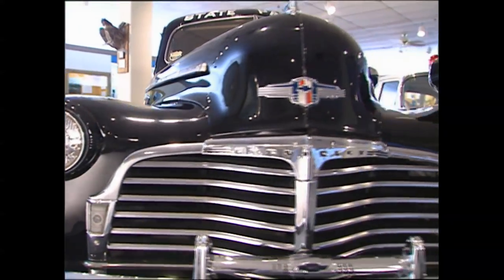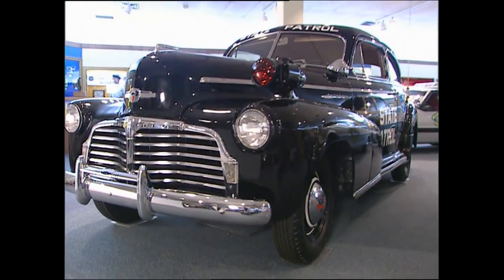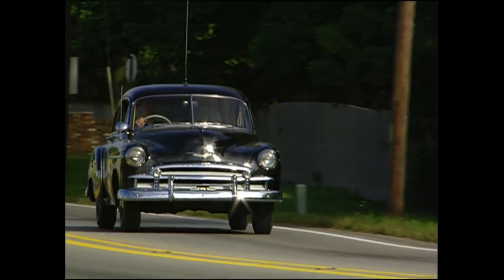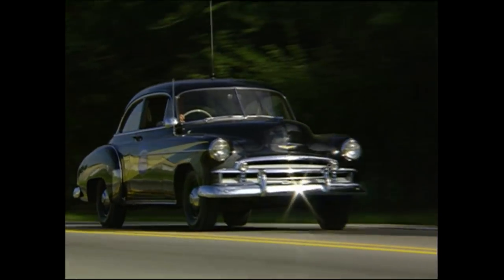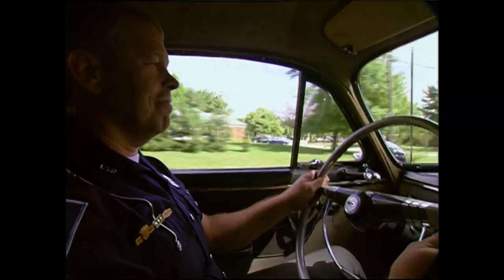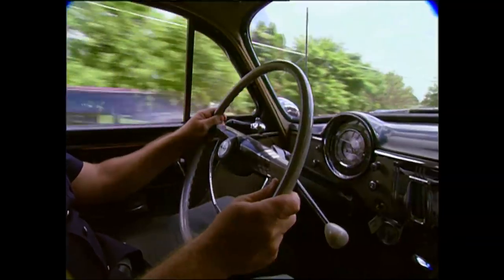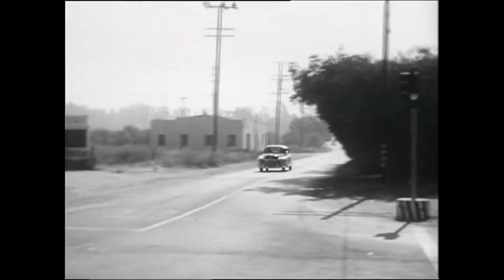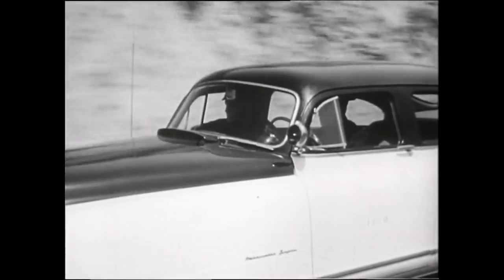After the war, auto production geared up again. Road-weary police cars needed to be replaced, and soon there was an array of choices. The new cars began showing up in the newly built suburbs that sprang up around the United States, and police in these new towns struggled to patrol the never-ending sprawl. Distances kept getting greater, response times longer, and as more people hit the road, the state police and highway patrols felt the strain.